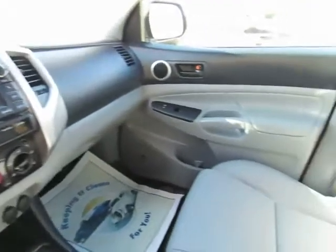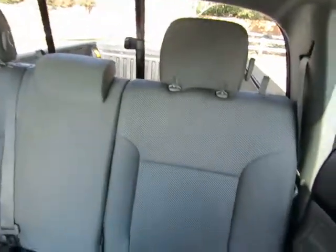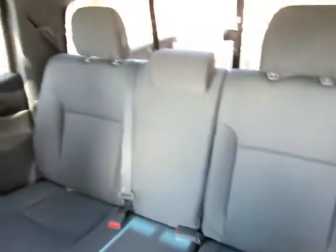The back seat will flip up to give you some extra cargo space inside. This will seat five, has a rear sliding window, and also has a bed liner.